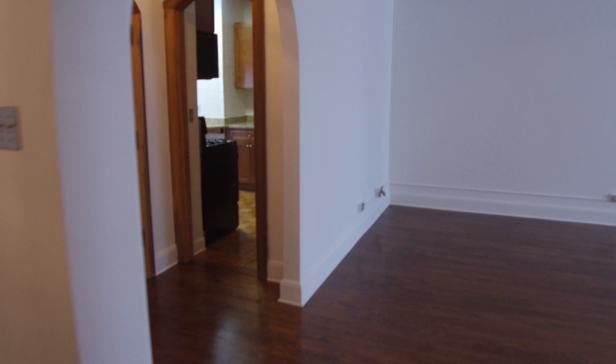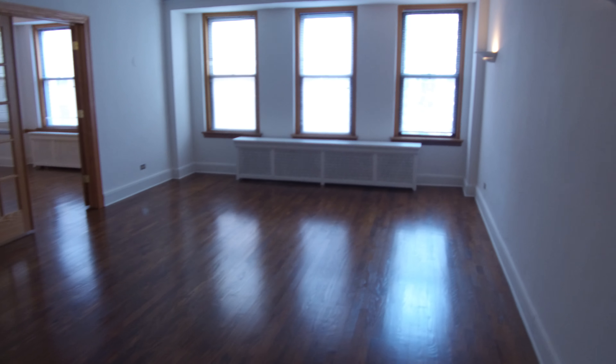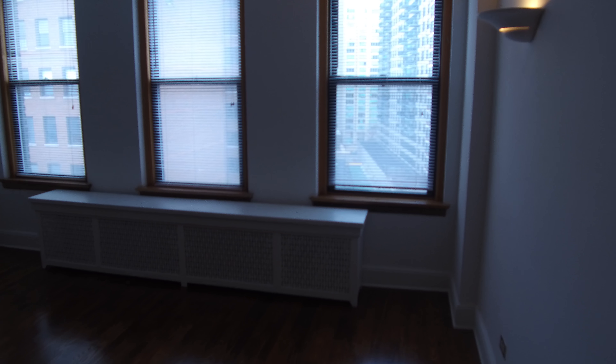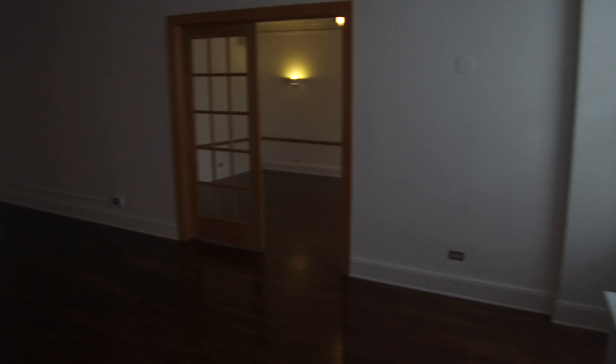Two really good size closets in here. Your entry closet is here on the right. This is the master bedroom. The reason I call it the master bedroom is it has two large walk-in closets. This closet actually has a cedar closet inside of it, which kind of tells you the time frame this was built in.